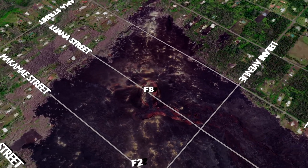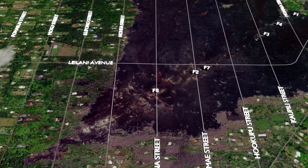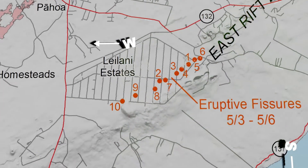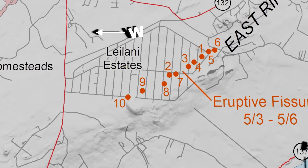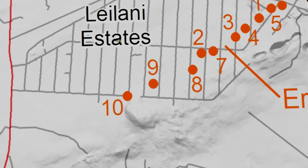Moving into the daylight hours of May 6th, we discover Fissure 8 was not the only one to have opened overnight. By 6 a.m. on May 6th, it was official: Fissure 8 plus two other fissures had opened. They were labeled Fissures 9 and 10, but they had only spewed a small amount of lava.